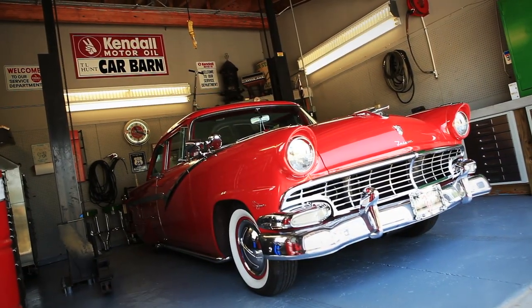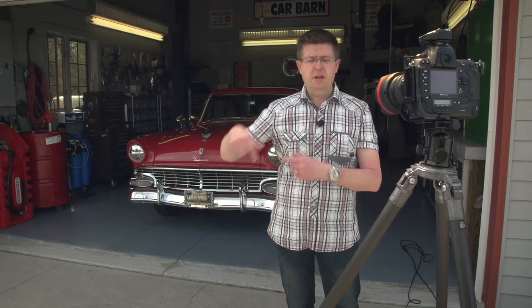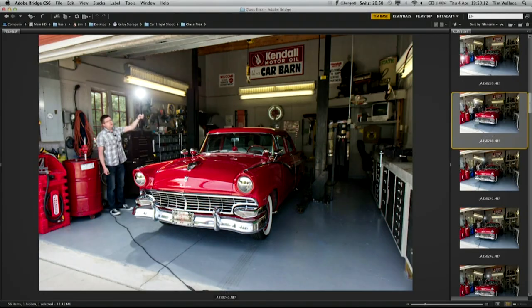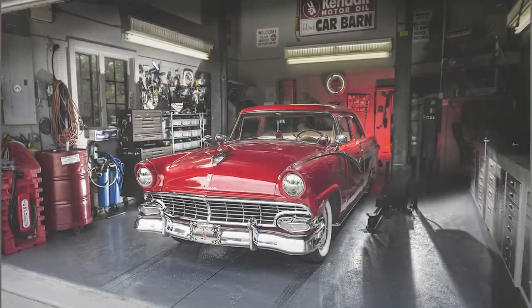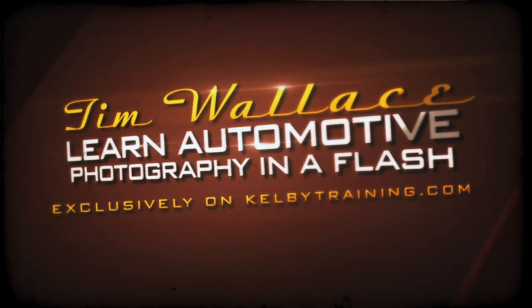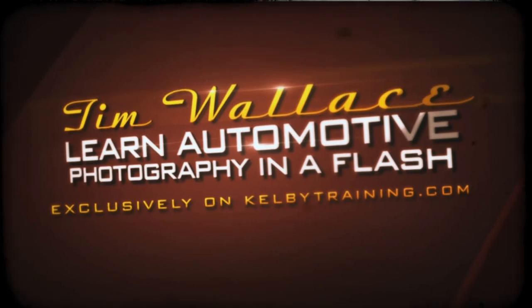We have a classic 1956 Ford and we've got the owner's garage, which is a working garage. You're going to learn to light a car in an environment with just one flash. I'm Tim Wallace — come and check out my class on lighting a car with just one speedlight on KelbyTraining.com.